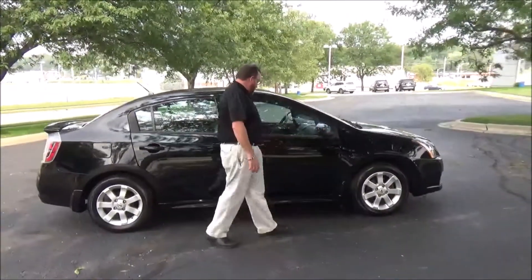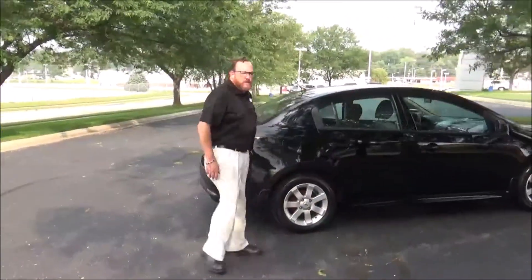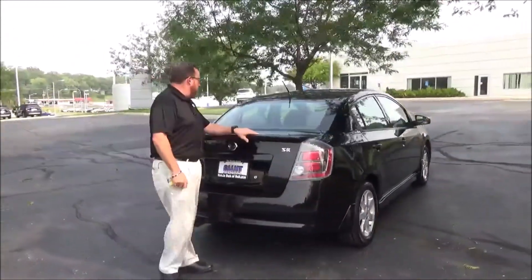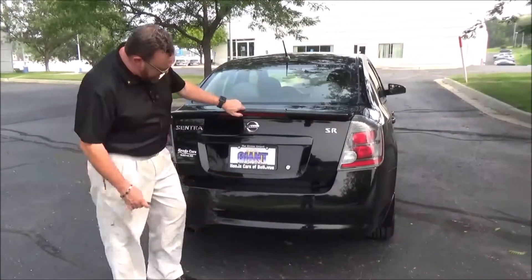Breakaway mirrors, reinforced steel door beams. This car has passed its mechanical inspection and comes with our 60 day warranty. Altezza type wrap-around tail lights, spoiler, rear window defrost, and high mount brake lights in the spoiler.